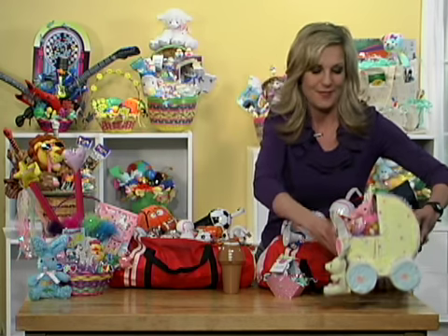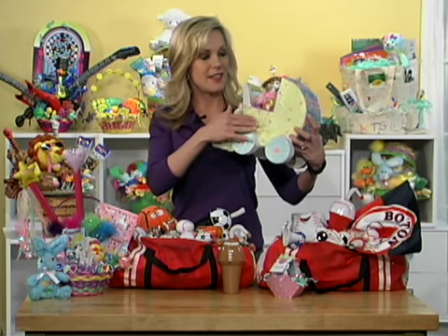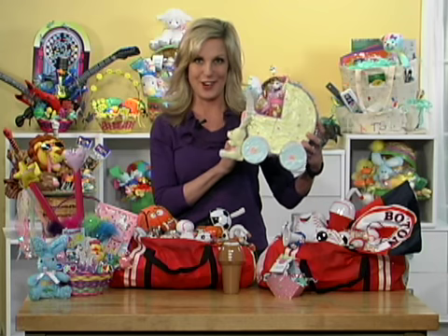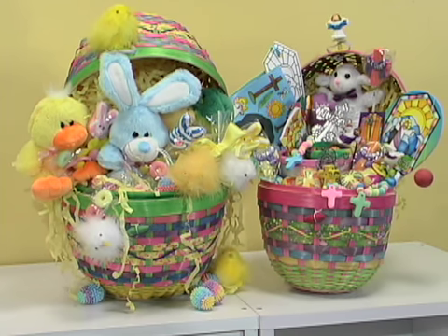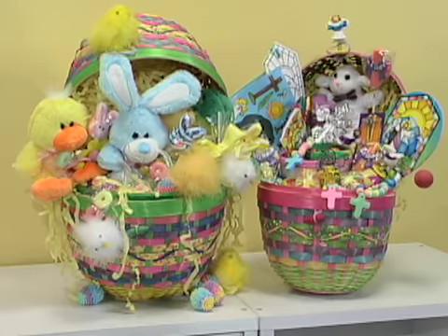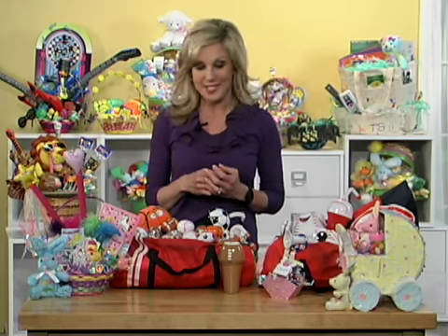Baby's first Easter — make it something extra special. This one uses a pinata that's shaped just like a baby carriage. How adorable! Even if you're making a traditional or inspirational Easter basket, there's no end to the variety of ways to dress up your baskets using stuffed animals and candy treats and Easter novelties.